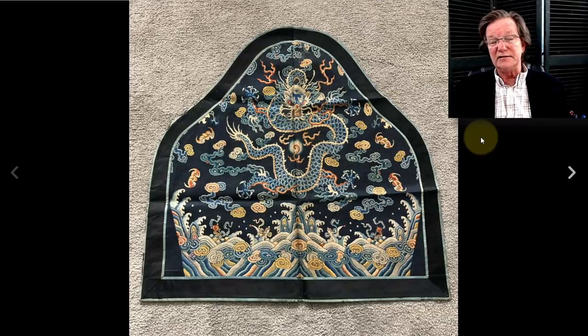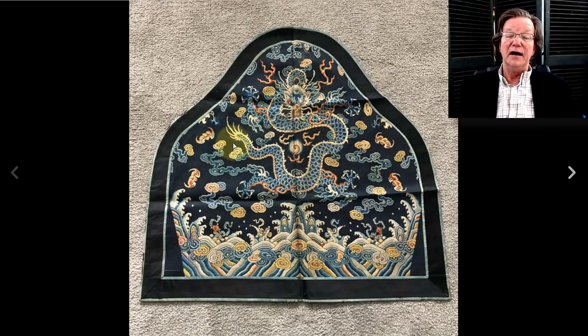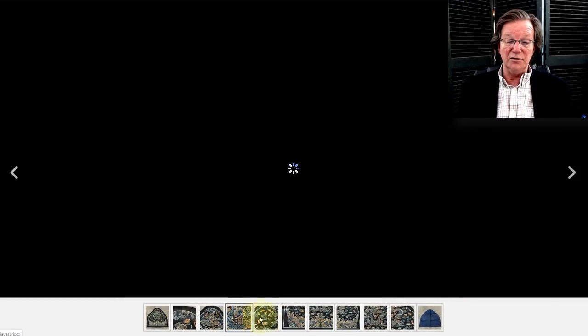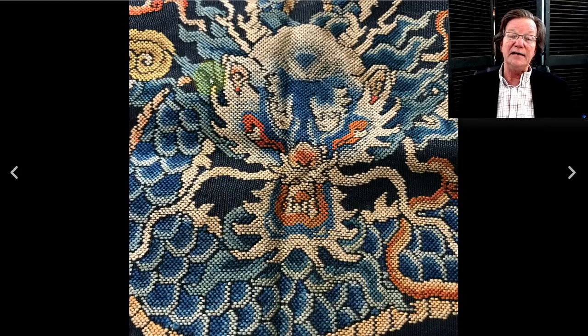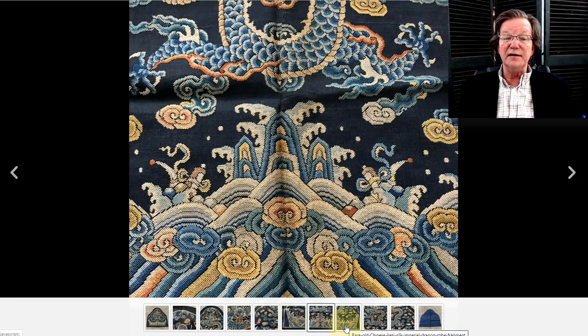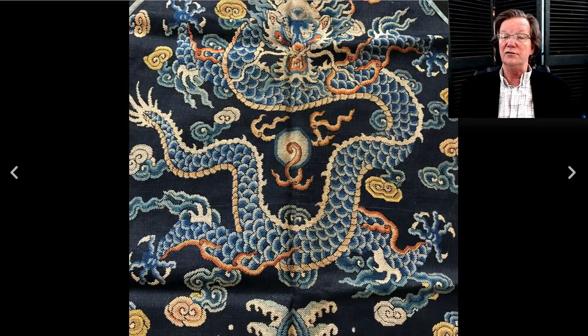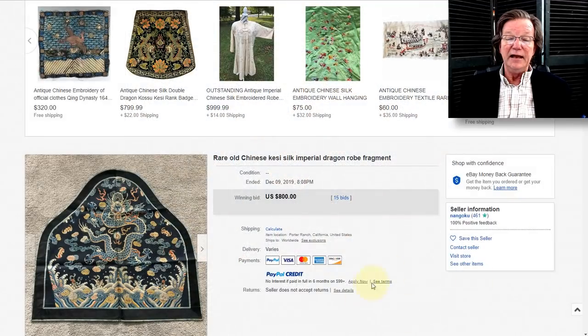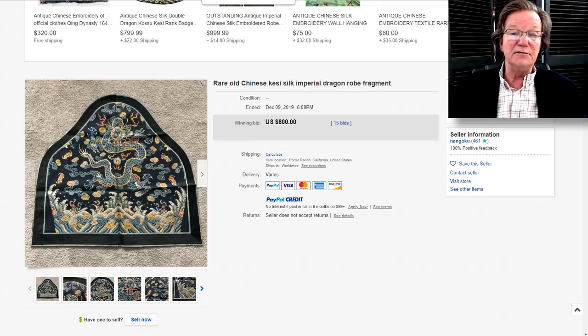On to the dragon silk apron — beautifully done. It looks like it's been remounted into a new background, but nicely done. The needlework was quite good — nice tight patterning, good shading, doesn't look like it has a lot of surface wear. The wave pattern at the bottom is nice. Five claws, well done, good definition. It brought $800 — a perfectly good price for a piece that was trimmed and remounted with a new back.